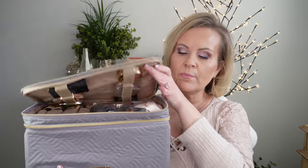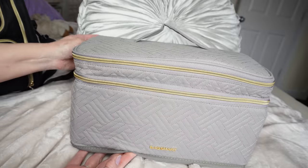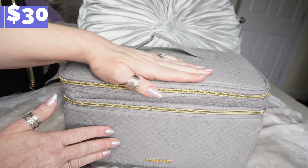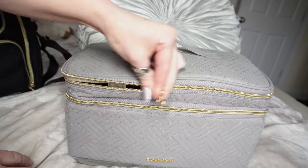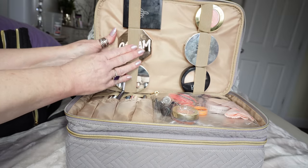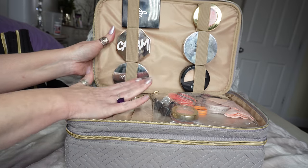This one has two compartments: one at the top and then the other one down here where you can keep the majority of your makeup. The top compartment could hold any liquid bottles you want — I just put in a lot of my compacts because it holds them really steady in there, and I really like that.